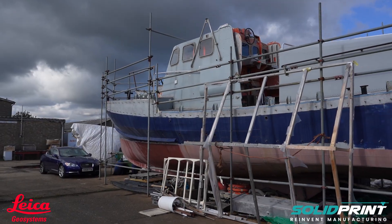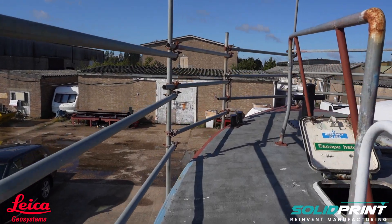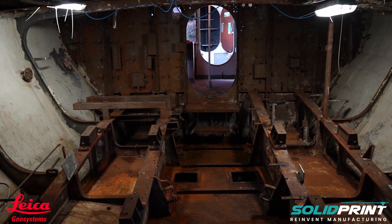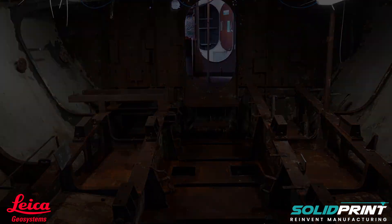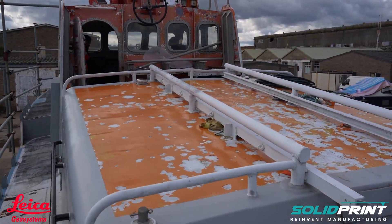At present, we estimate that it is going to cost around £200,000 to complete the vessel — and that would be for everything to be complete, up and running, ready for us to turn the key, put to sea, and complete the training.